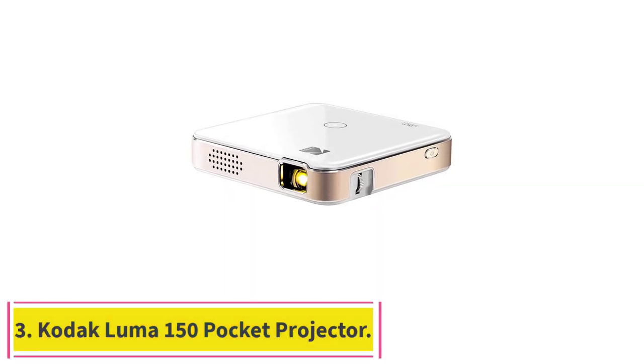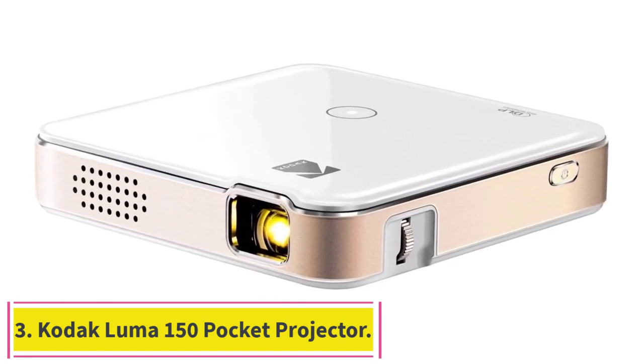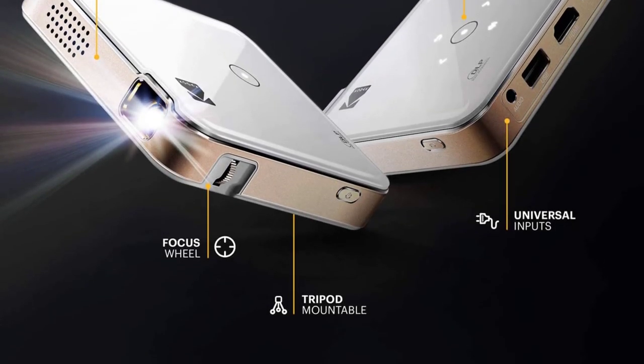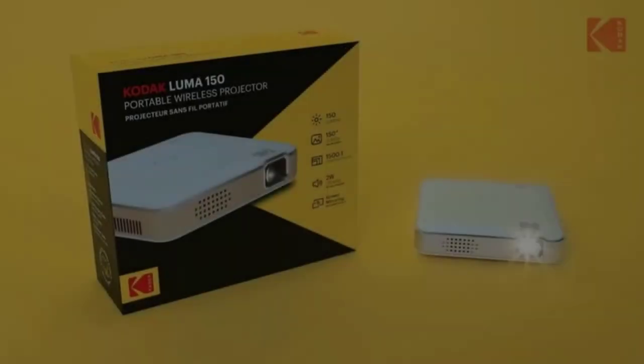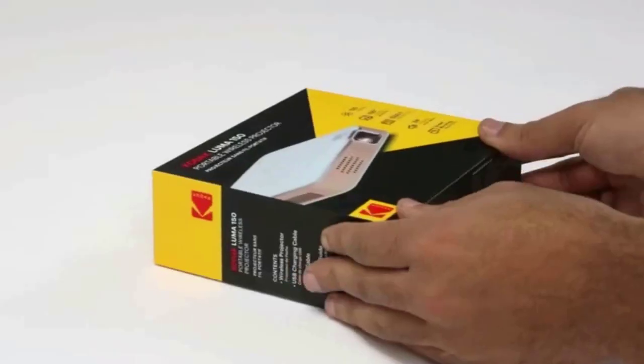Number 3: the Kodak Luma 150 Pocket Projector. The disappointing 480p resolution rules the Luma 150 out as a primary home cinema projector, but its small size and stylish build make it an ideal solution for traveling, attending gatherings, or occasional presentations with a client on location.